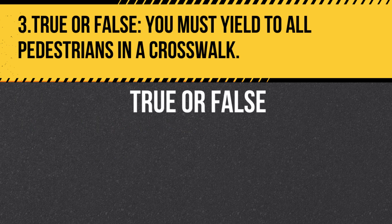Question 3. True or false: You must yield to all pedestrians in a crosswalk. Answer: True. California law requires you to yield the right of way to pedestrians in a marked or unmarked crosswalk.